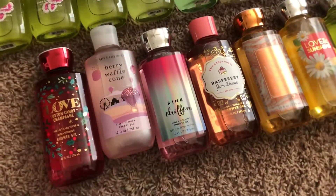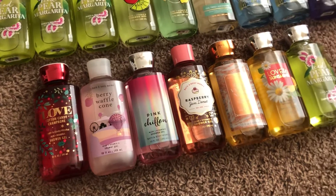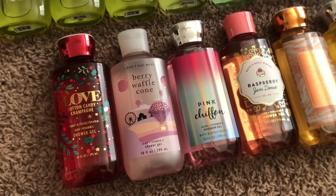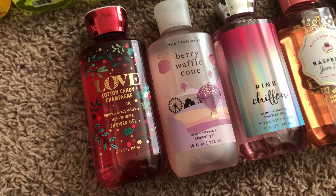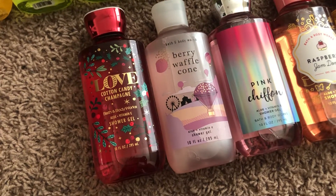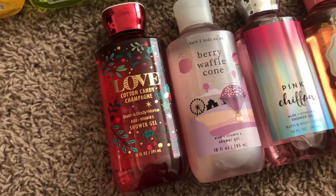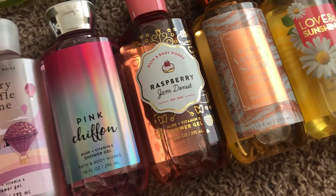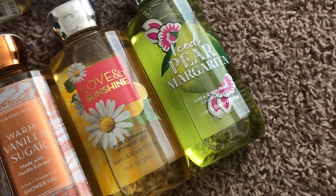Just like I did in my soap collection, I separated out the items that are in my winter use-it-up challenge so I don't accidentally mix them back into my collection. What I have left for my winter challenge — which runs until February 28th — I have a love cotton candy champagne, which I swapped in after decluttering another item. So: love cotton candy champagne, berry waffle cone, pink chiffon, another raspberry jam donut, warm vanilla sugar, another love and sunshine, and another iced pear margarita.